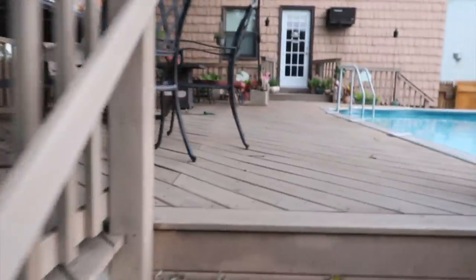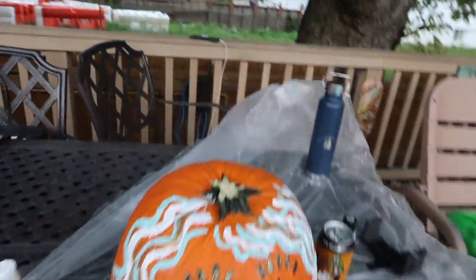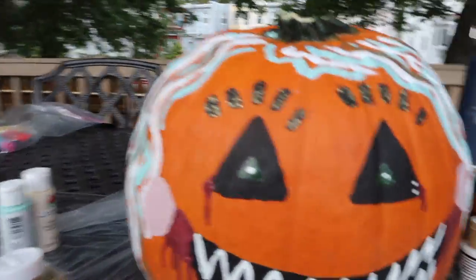Guys, I think I'm finally finished with my pumpkin. Here she is. This is definitely a scary pumpkin.